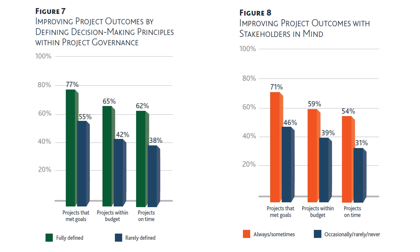Improving project outcomes with stakeholders in mind: in red, 'always or sometimes,' and in blue, 'occasionally, rarely, or never.' When decision makers and the project team keep key stakeholders in mind, 71% of projects meet goals, 59% are within budget, and 54% are on time. When stakeholders are not kept in mind, those figures drop to 46%, 39%, and 31%.